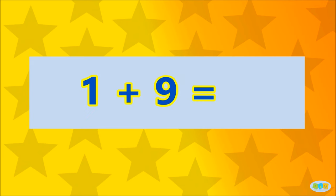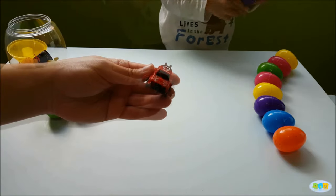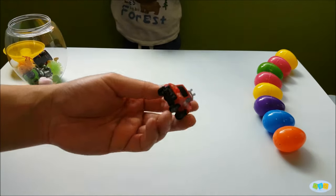1 plus 9 is... 10! Well done! Here's a surprise to you!